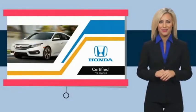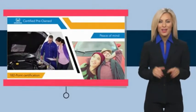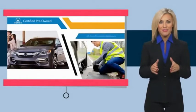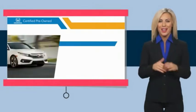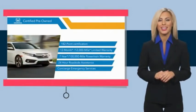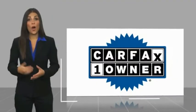With Honda certified pre-owned vehicles, you know you're going to be taken care of. Thorough inspections, both limited and powertrain warranties, all provide the comfort you're looking for in a pre-owned vehicle. Stop by your local Honda dealer today to see why the Honda certified program is worth looking into.